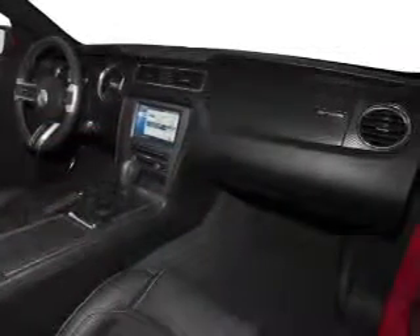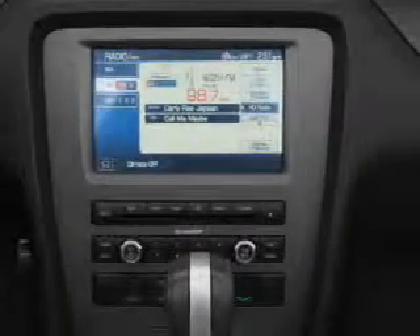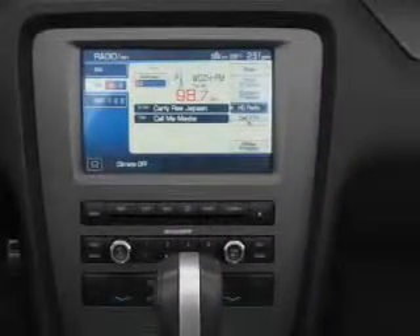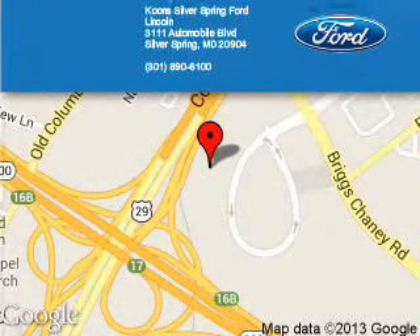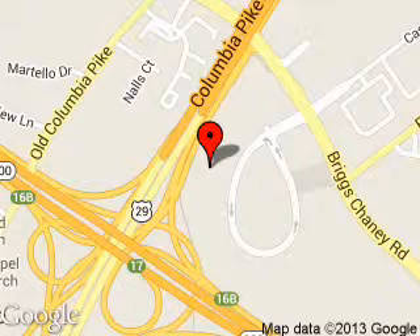Great quality at a great price. Call or click to contact us today. Koons Silver Spring Ford Lincoln is dedicated to doing everything possible to ensure that the experience you have selecting your next vehicle is a pleasant one. We are located at 3111 Automobile Boulevard, Silver Spring, Maryland, 20904.